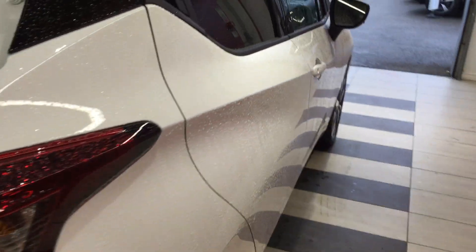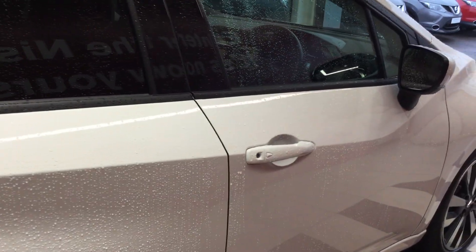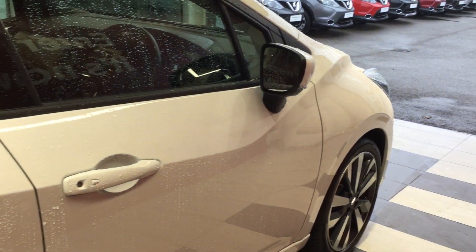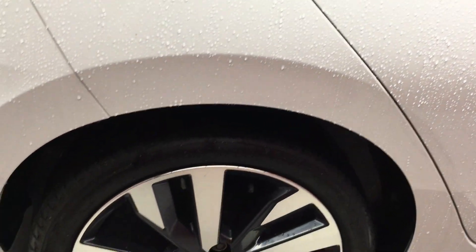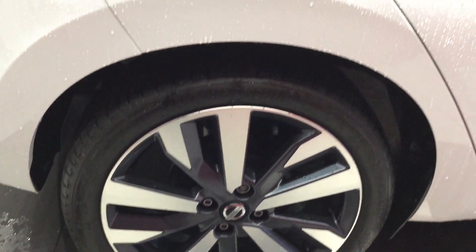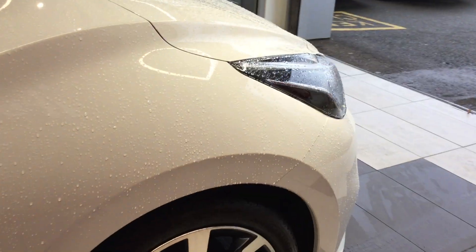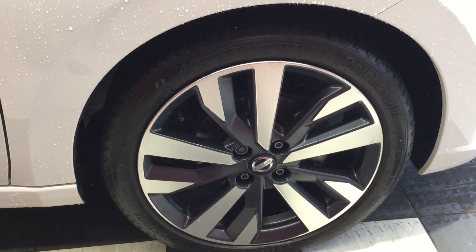Moving down to the off side now. Once again the panels are free from any dents or scuffs. Looking at the off side rear tyre and alloy, all in good condition. Looking at the off side front tyre and alloy, once again all in good condition.